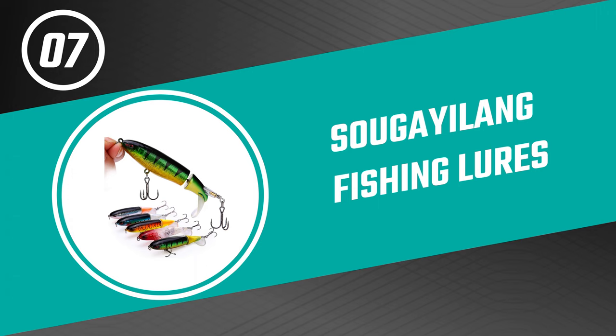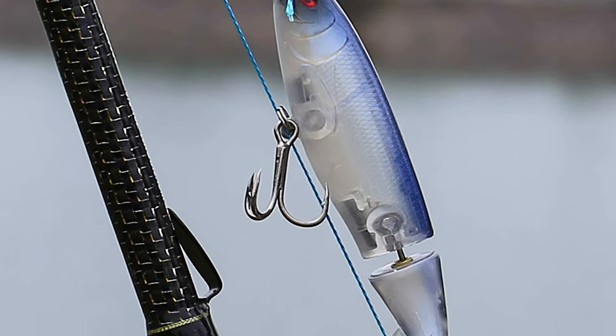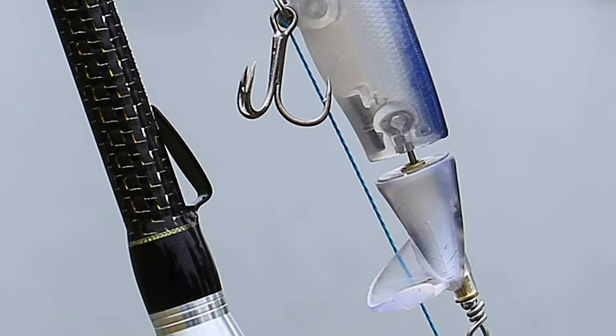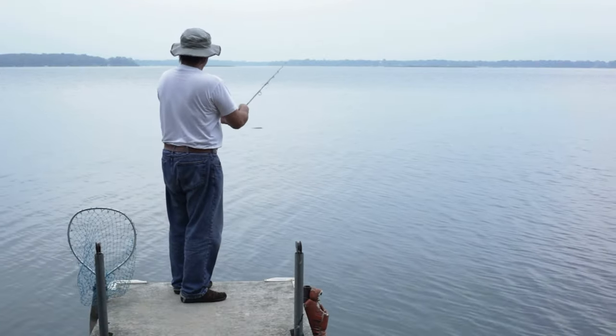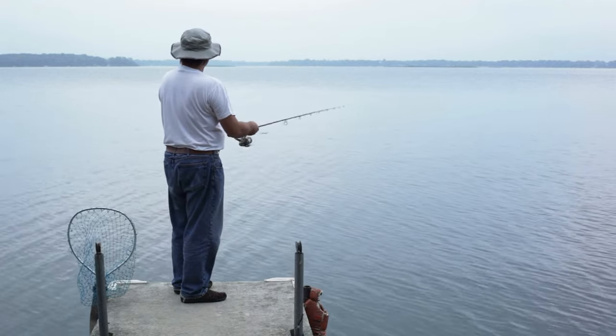Number seven: Sugalong Fishing Lures. These fishing lures for pike come with a five-piece lure set and have two body sections. The front section is like a standard pencil-shaped walking bait. The back section is similar except for a cupped molded plastic tail, and it is able to spin around the wire harness of the front half.